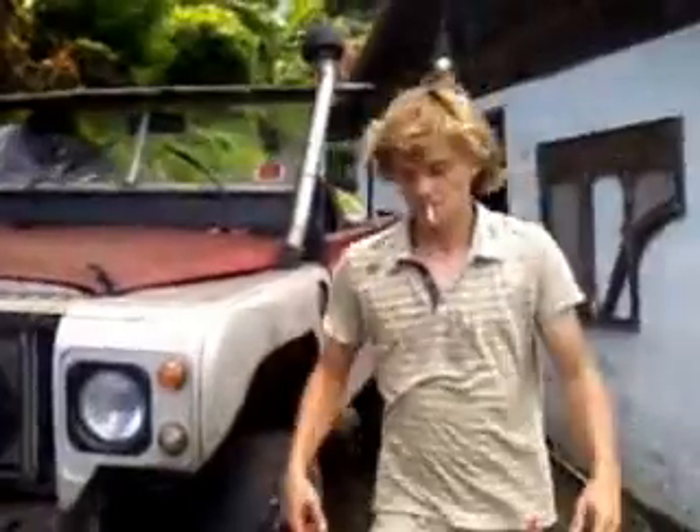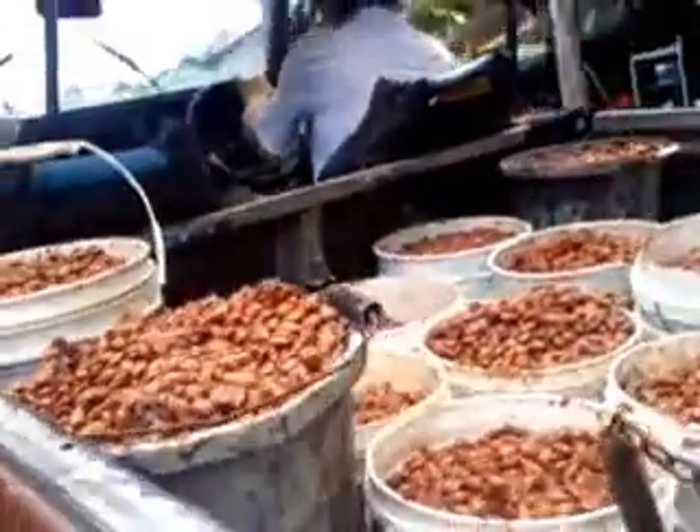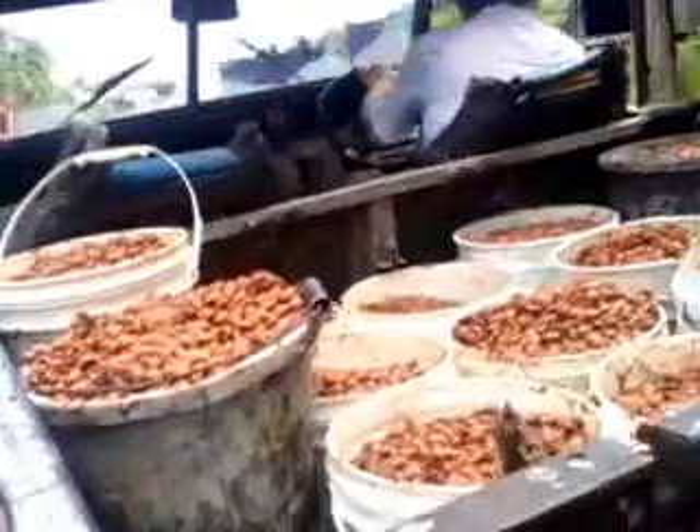This is Kim and Phillip getting ready to empty the coco down to the tray. We don't have such a great day today with sunshine, but with coco you have to take whatever sunshine you can get because we dry coco traditionally.